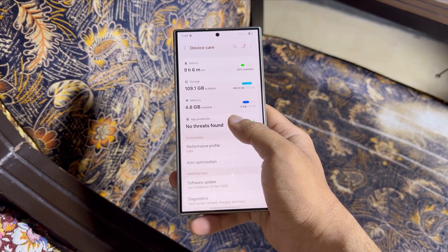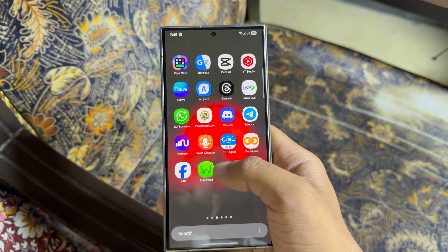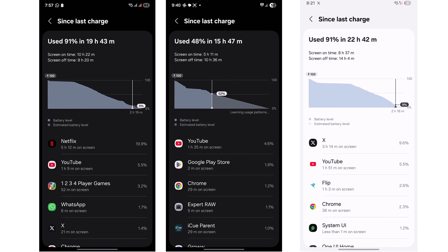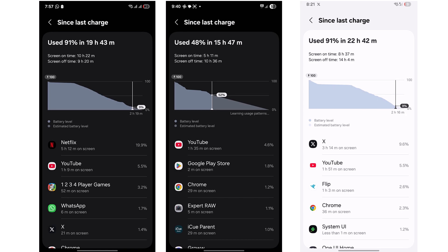Now here's the big question: doesn't it feel like the battery drain issue in One UI 7 has finally been fixed? Well, I've got some good news, and I'll get to that in a second. But these stats you've just seen — they're more than just numbers. They're proof that the battery drain issue we all complained about in early builds of One UI 7 might finally be a thing of the past.